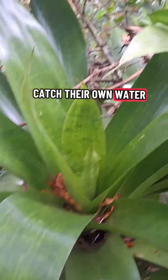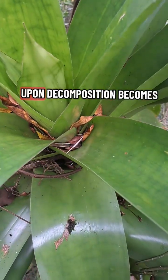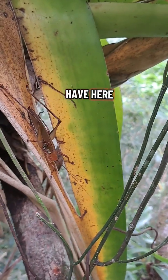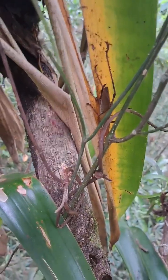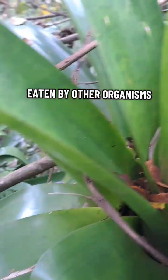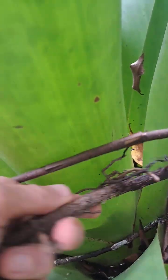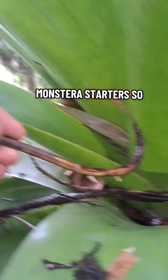They catch their own water and debris, and upon decomposition, the debris becomes food. That food gets eaten by other organisms, and those organisms get eaten by other organisms. We are actually using the epiphyte right now to water our monster starters — we tap into it.